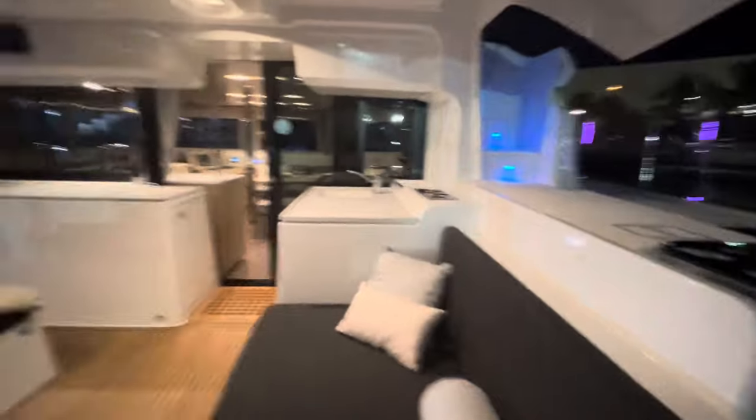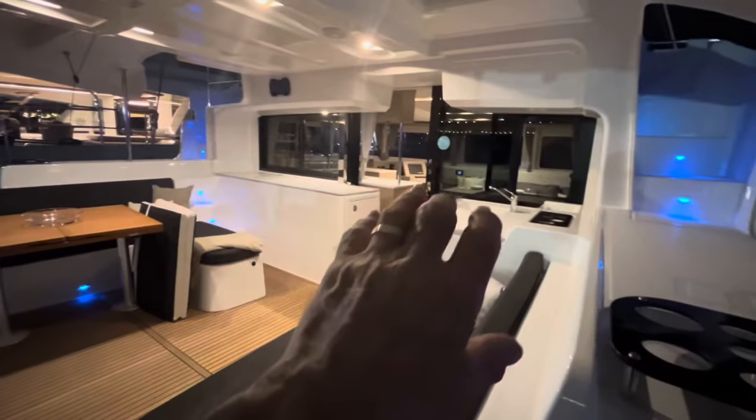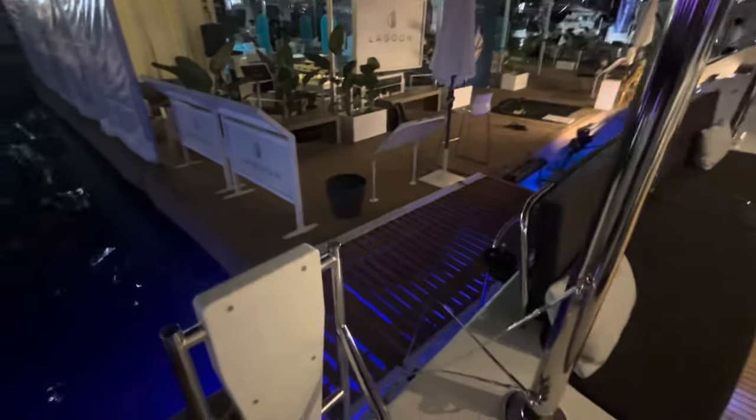I'm in the aft cockpit right now — you can see how massive it is. There's counters over there, there's a little wet bar and a fridge, that table folds open, it's a long bench seat here. There's the dinghy lift, stairs to the sea, a beautiful wide open area.